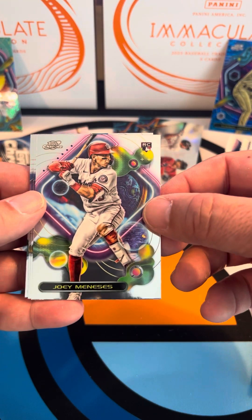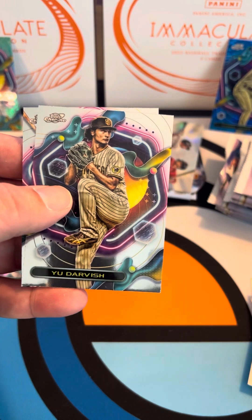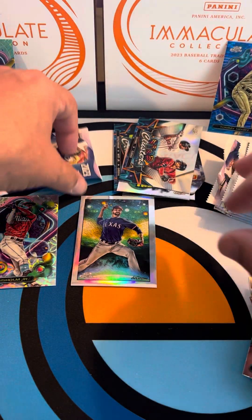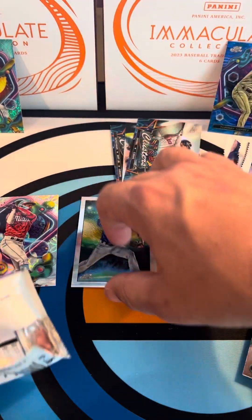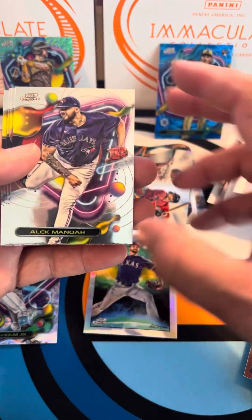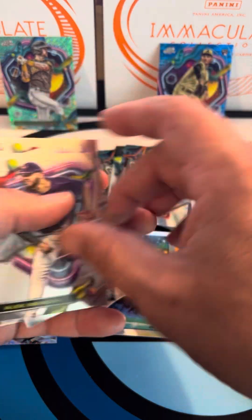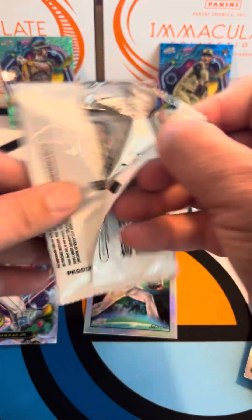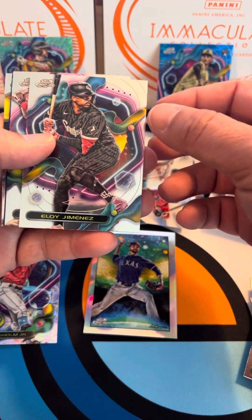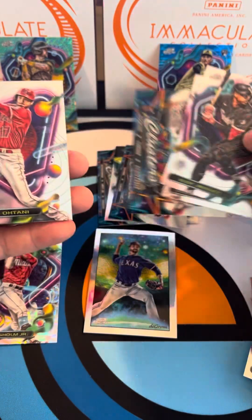Hoping for one of those Planetary Pursuits — there we go with the Joey Meneses rookie card. Then Logan O'Hoppe rookie card, Yu Darvish, and a Nathaniel Lowe. We got Alex Manoah, Jorge Polanco, JT Realmuto, and Carlos Rondon. On the back — Eloy Jimenez. We've got a Star Clusters with Hoskins, Turner, and Schwarber.